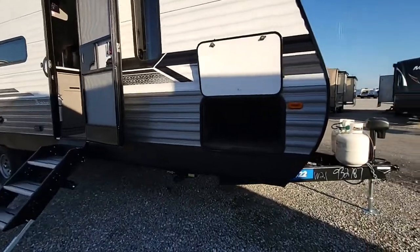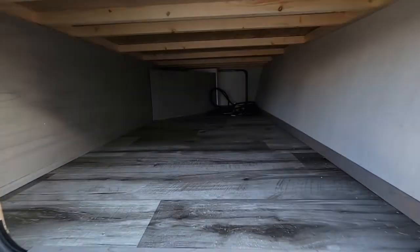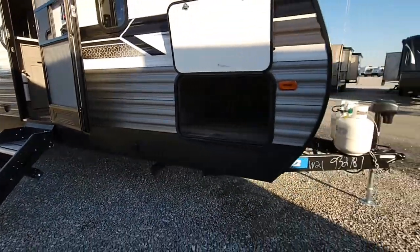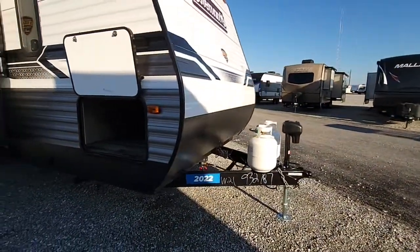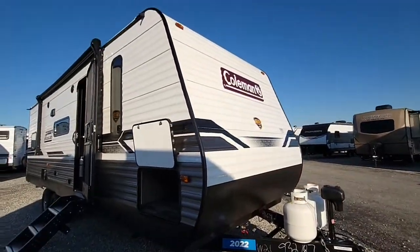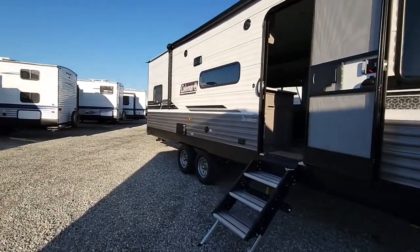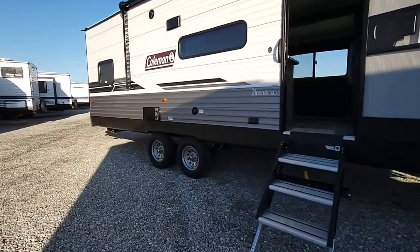Starting right here in the front, you'll see you have a big pass-through storage, so lots of space here. It's going to have power stabilizer jacks all the way around, along with a power tongue jack here in the front. This unit's also going to have a big power awning with LED light, outside speakers, and 110 outlets.